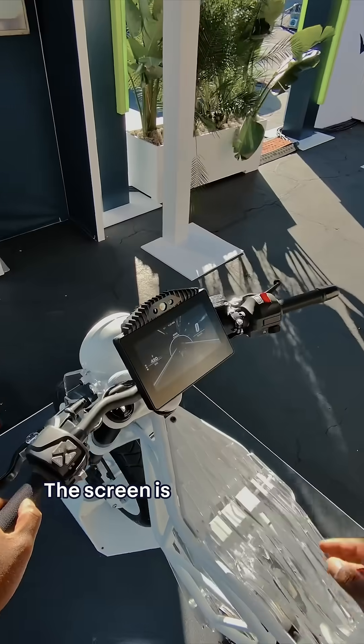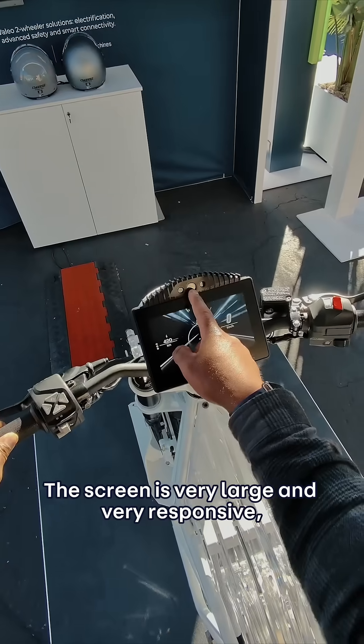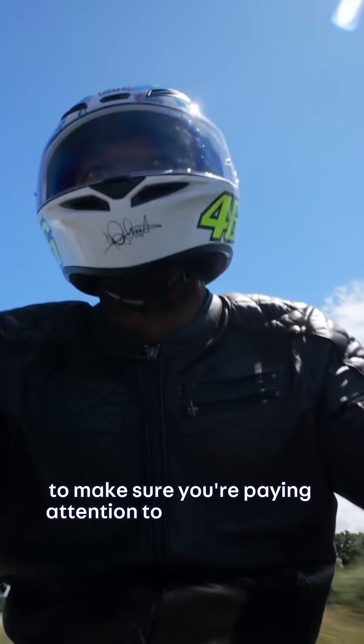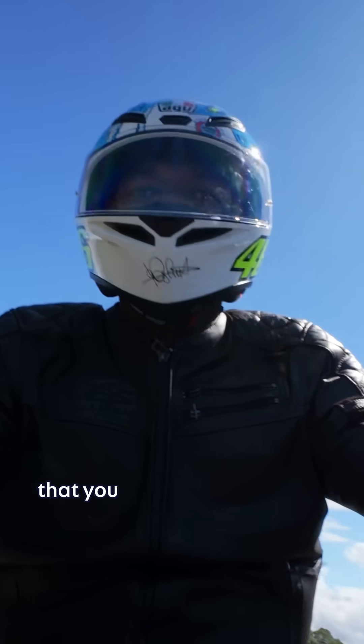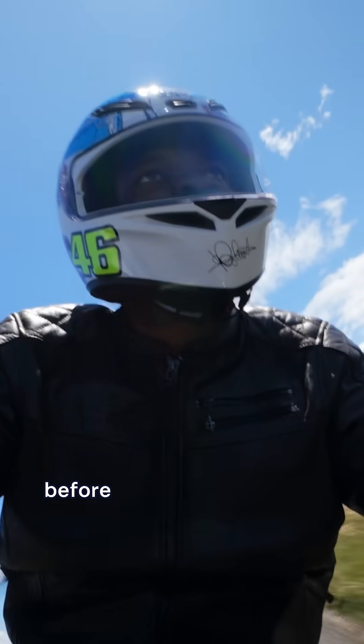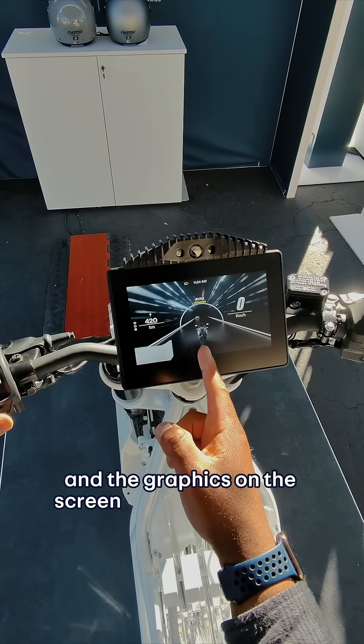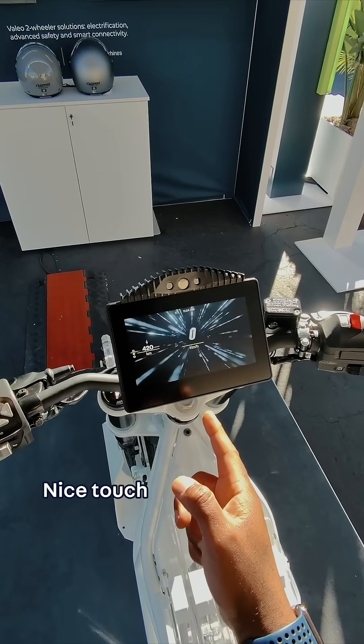The screen is very large and very responsive. It has a camera that can look at you to make sure you're paying attention to the road ahead, or to remind you that you might not have done your helmet up properly before you ride. You can indicate left or right, and the graphics on the screen do the exact same thing. Nice touch.